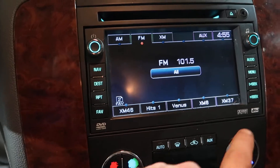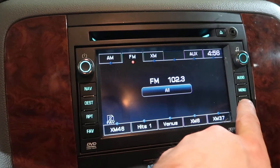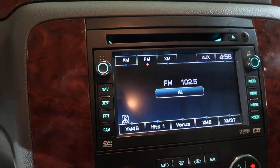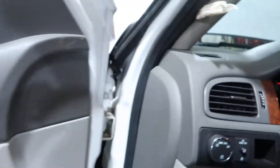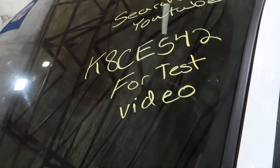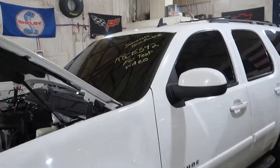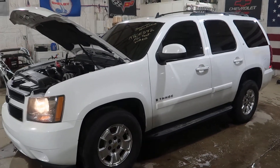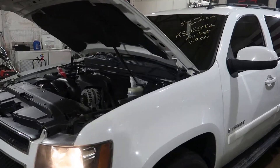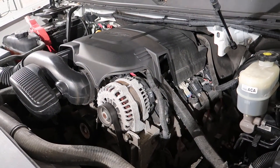It also has DVD entertainment in the back that works as well. And that'll do it for K8 CE 542 — this 2008 Tahoe with a 5.3 with active fuel management and a 4L60 two-wheel drive dropout. Watch the beginning of this video to listen to the engine; it's nice and quiet now, but there at the beginning it takes a little ticking.